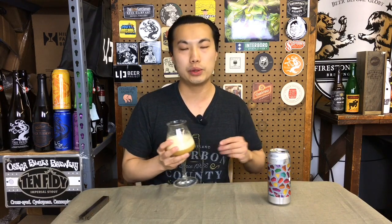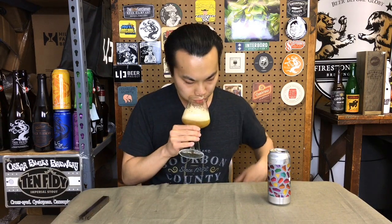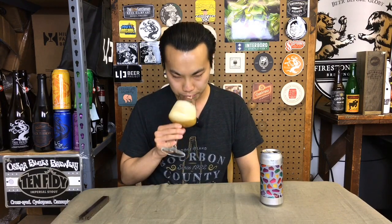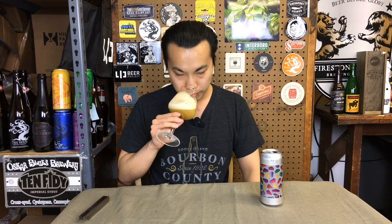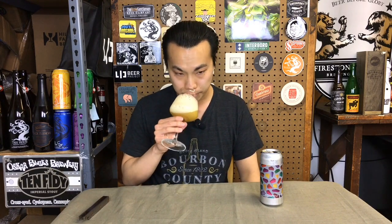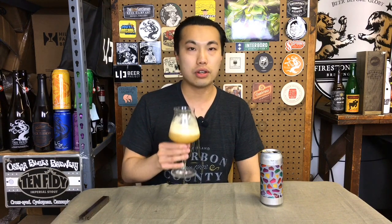Let's get the aroma on this one. Smells like a big juice bomb — doing that style IPA. Getting a lot of the Citra. Very mango-y, just like big smoothie kind of qualities. Some really juicy orange, some tangerine, just big tropical notes as well. Smells really soft and delicate.